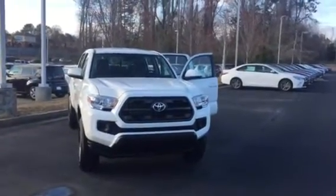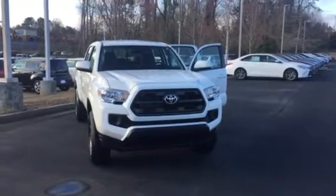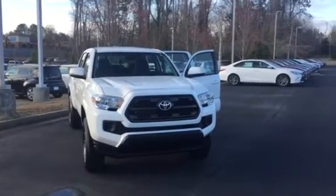Hey Josh, this is Wanda, Willow Green's Toyota, doing a short walk around on the 2017 Toyota Tacoma. This is a double cab SR model, four wheel drive.